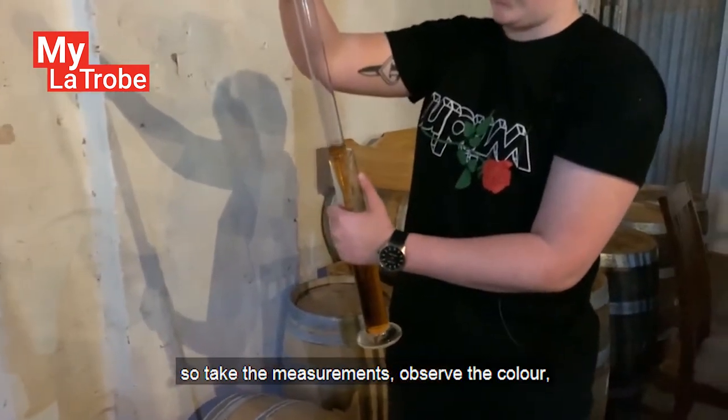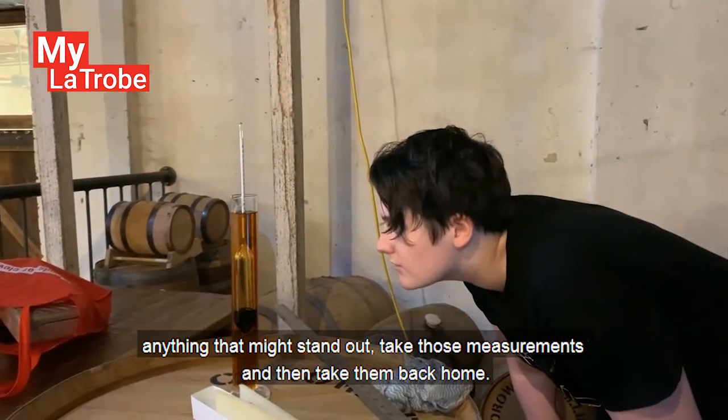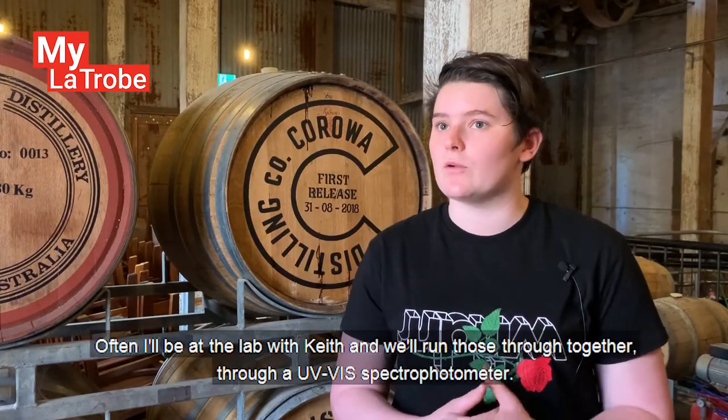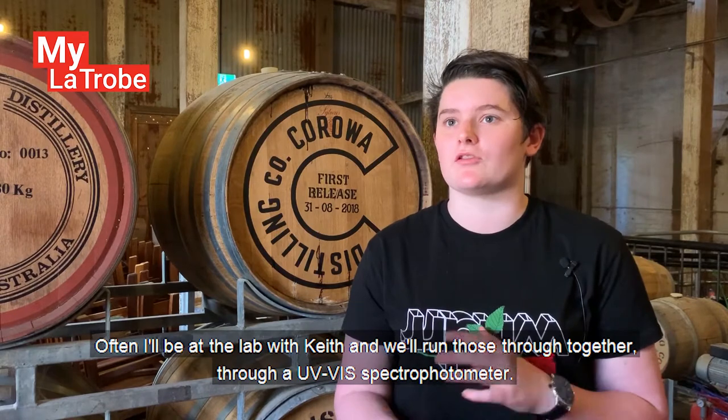I take the measurements, observe the colour, anything that might stand out, take those measurements and then take them back home. Often I'll be at the lab with Keith and we'll run those through a UV-Vis spectrophotometer.